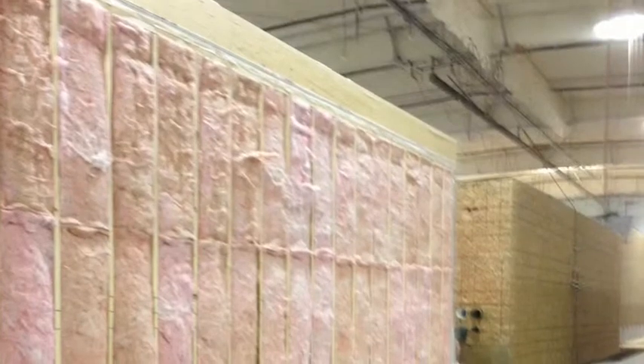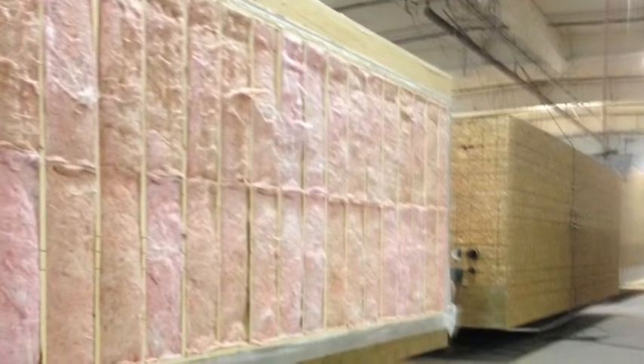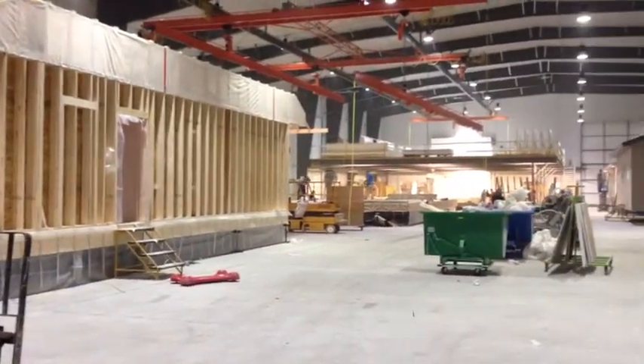Grandeur is passionate about quality control, so much so that they created their own paint mixing facility to ensure staining and painting is done on time and reproducible time after time.